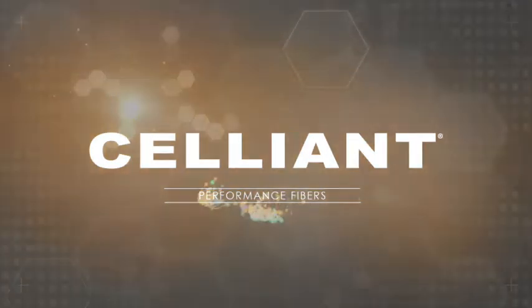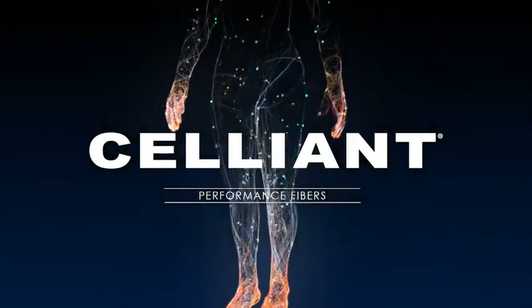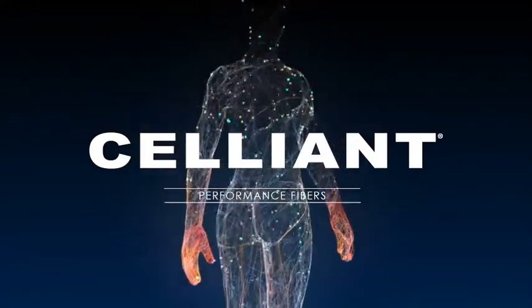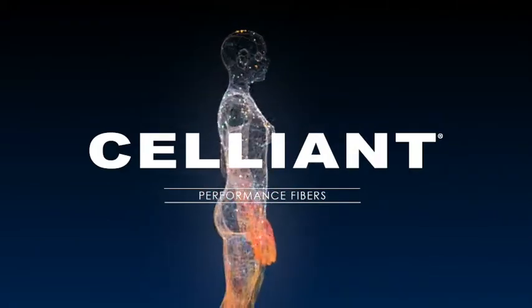Mineral-based Celliant fibers absorb energy emitted by the human body and recycle it back into the body. This clinically studied natural process provides a wide range of recovery benefits.